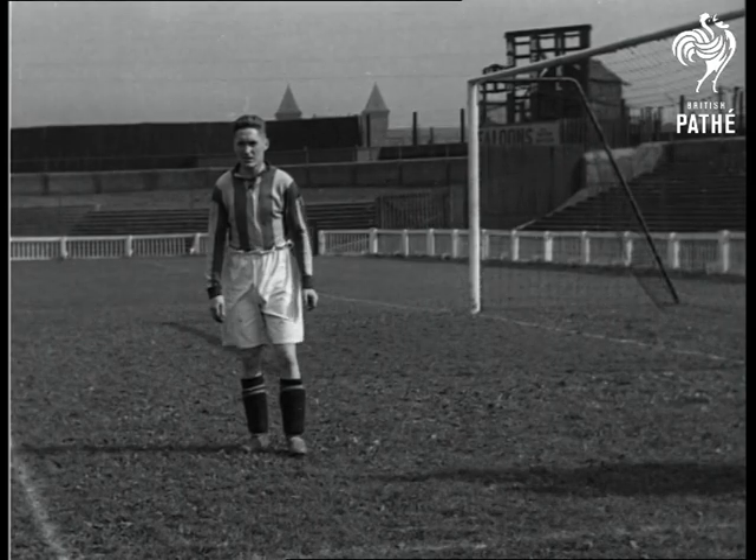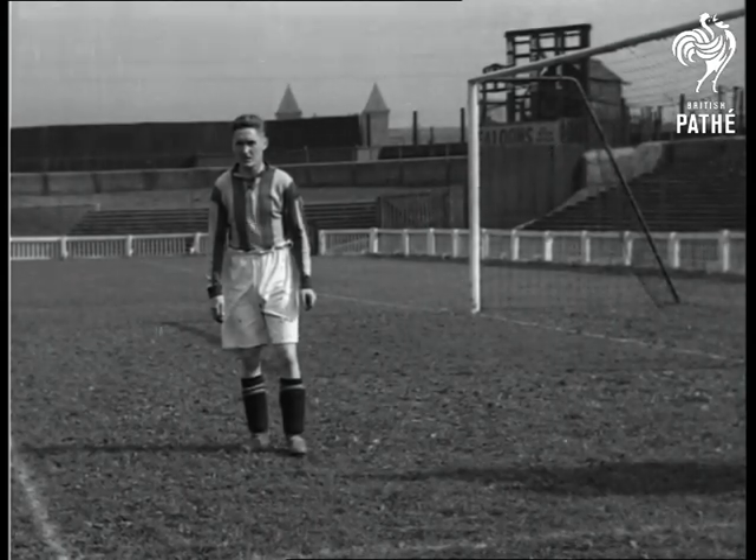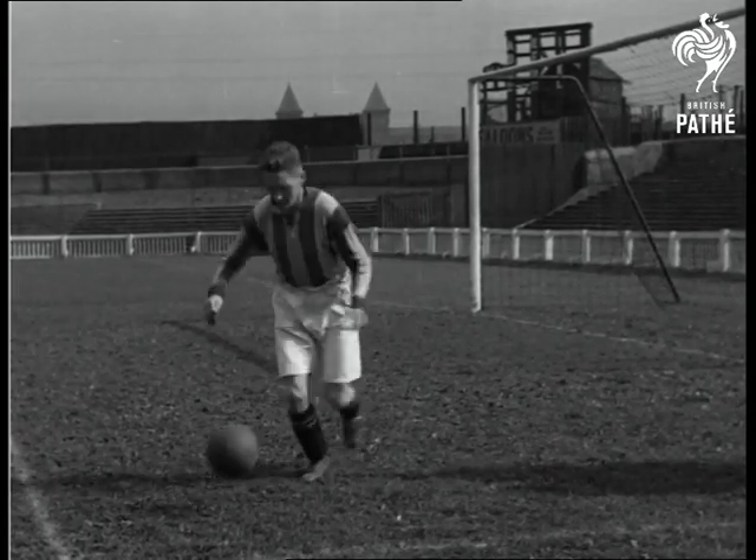Many players make the mistake of using the inside of the foot, but that is not the correct way. Taylor will now show you the correct way.